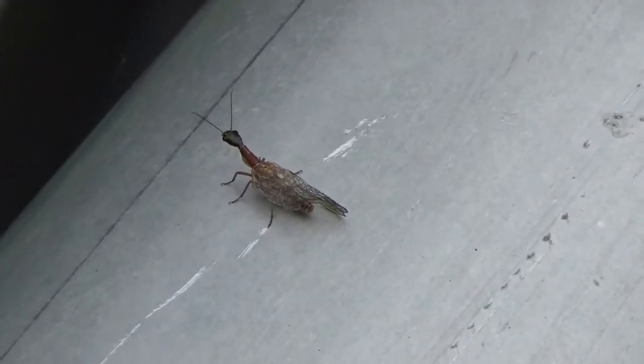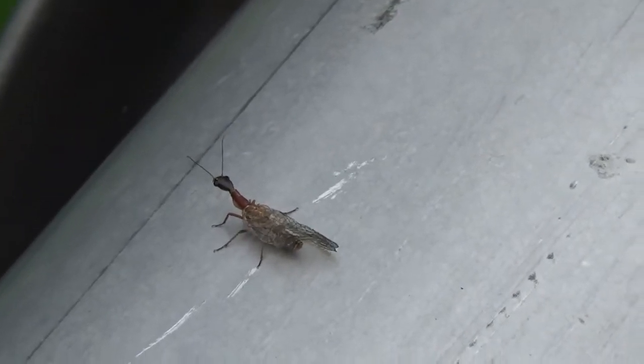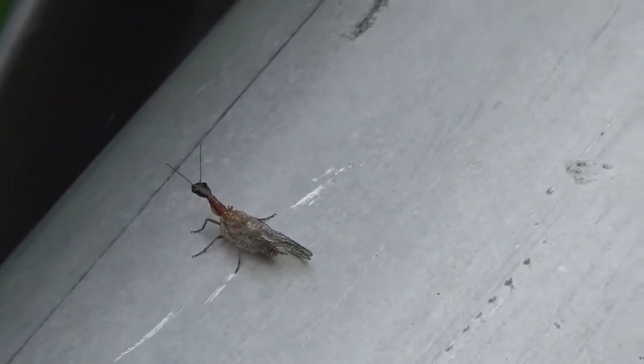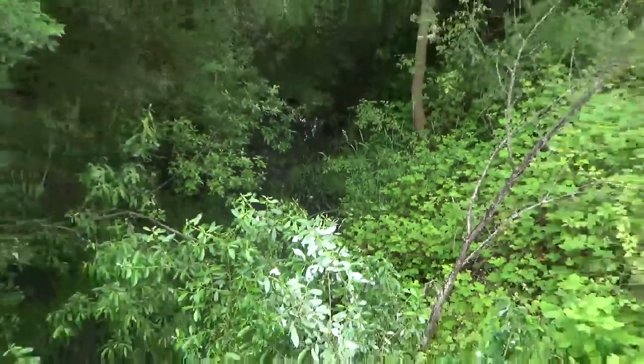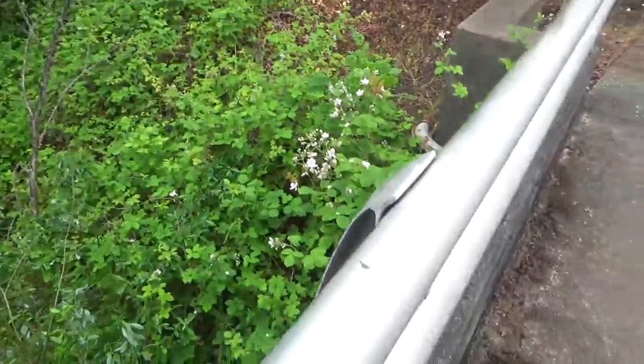They're not rare, but not common, both in their larval stage and their adult stage. And obviously they live close to water. We have a small, slow-moving creek here. So this is something I don't see often, and when I do, I'm pretty interested in it.